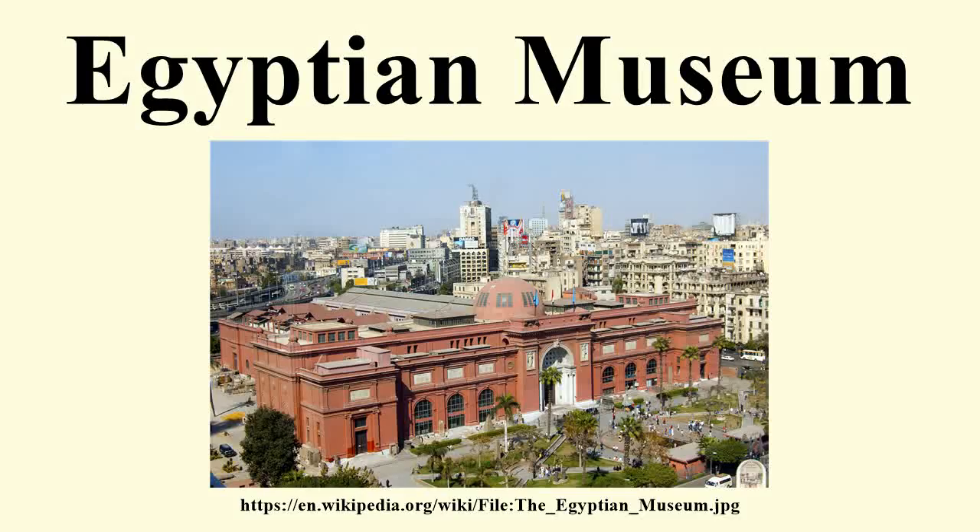The Museum of Egyptian Antiquities, known commonly as the Egyptian Museum or Museum of Cairo, in Cairo, Egypt, is home to an extensive collection of ancient Egyptian antiquities. It has 120,000 items, with a representative amount on display, the remainder in storerooms.